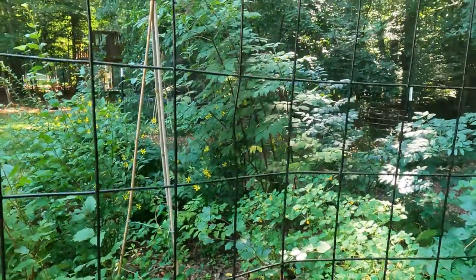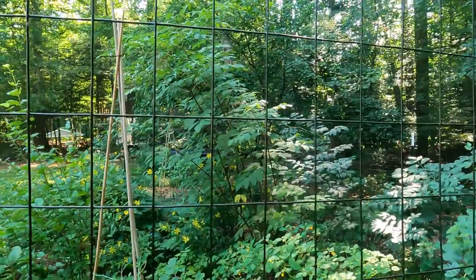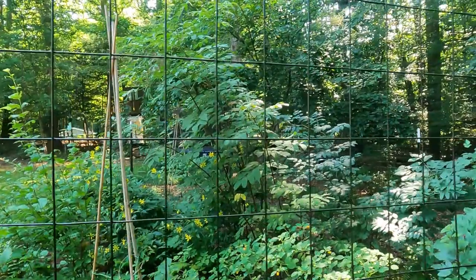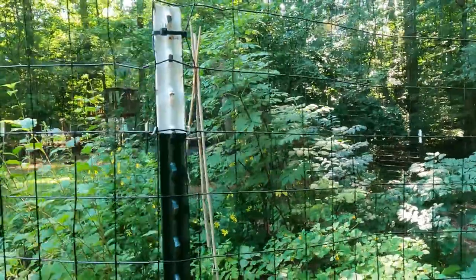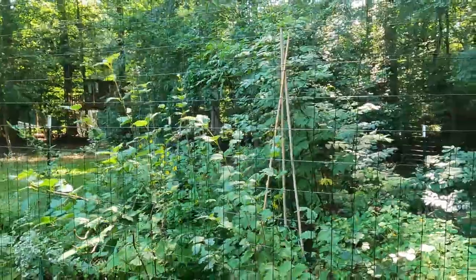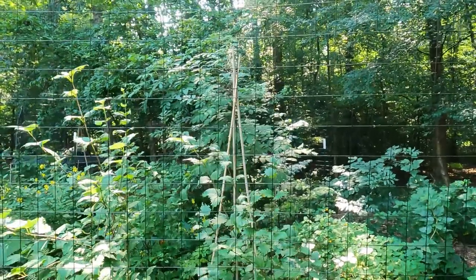And then back here I have my elderberry trees — I started with three shrub trees, but I put so many more in. Just because in the winter you can take just a branch, cut off about 12 inches or so and stick it right into the ground in the middle of winter, and you will have a new elderberry tree. It's fantastic.